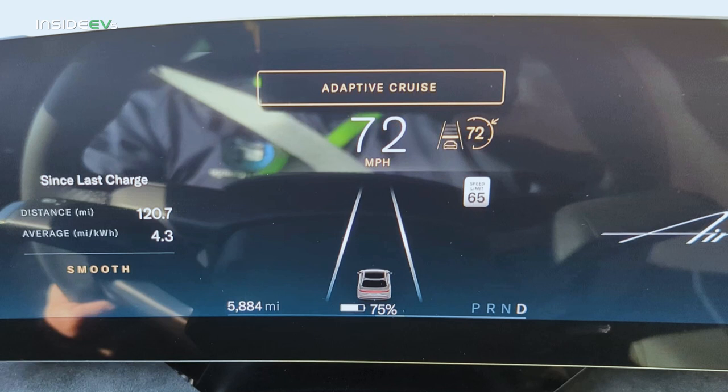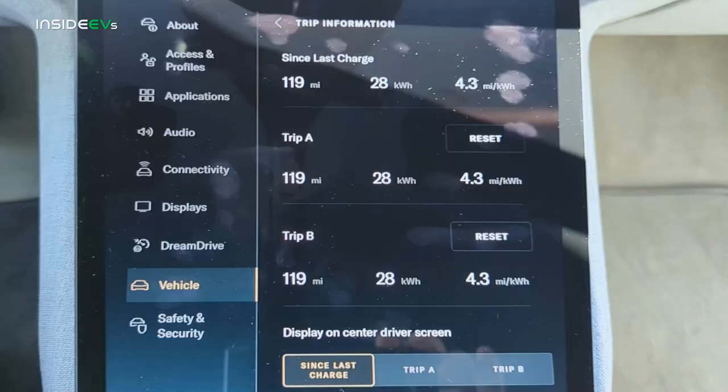We're at the 75% state of charge mark. We've gone 25% of the way and covered a little over 120 miles. The consumption rate is 4.3 miles per kilowatt hour, and we've consumed 29 kilowatt hours of energy. One thing to note: the center display on the Air doesn't update in real time — you've got to back out of the screen and reload it. So the picture we took was slightly off; it showed 119 miles and 28 kWh, but we actually went 120.5 miles and used 29 kilowatt hours.